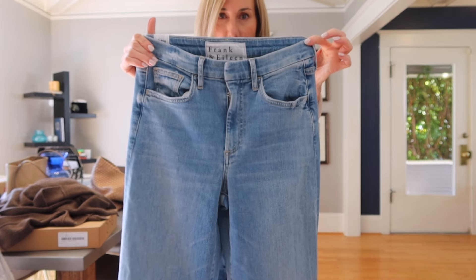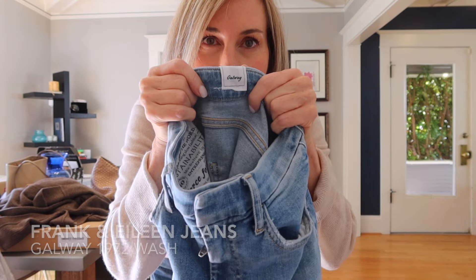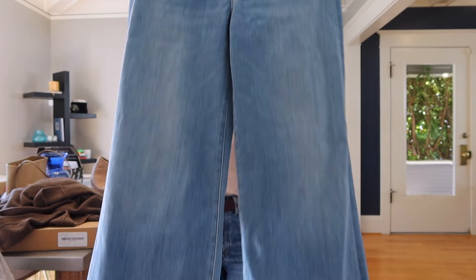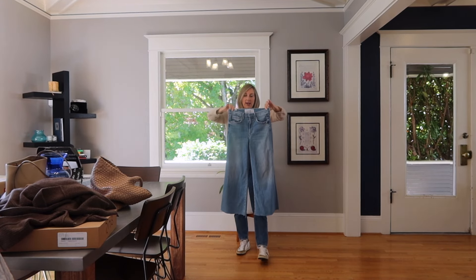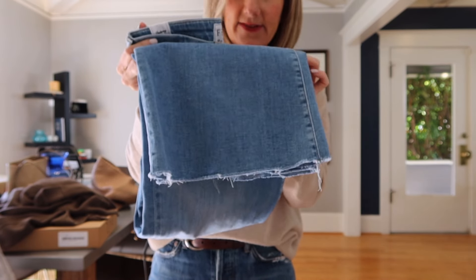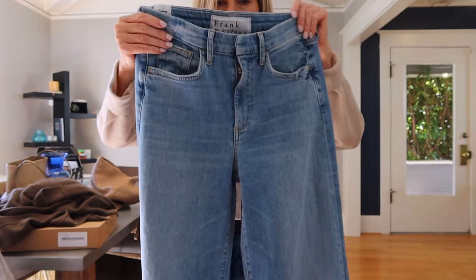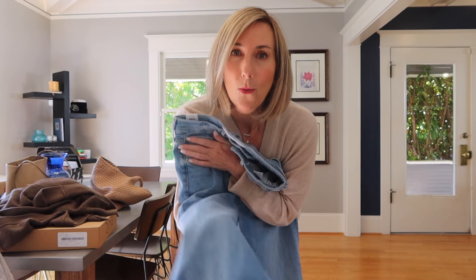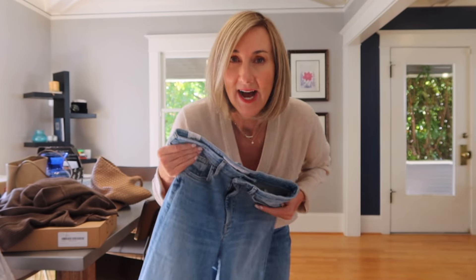These are the Frank and Eileen Galway jeans — a wide-legged gaucho style that I think will look super cute with those boots. I love the raw hem here. They fit fitted through the top but have that trending wider leg. I'm only 5'3", so finding wide leg jeans that don't make me look bigger or that aren't way too long is really important.